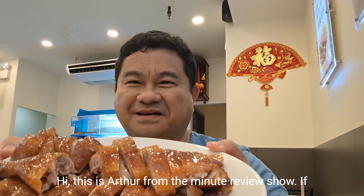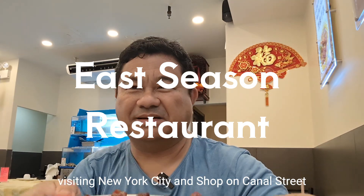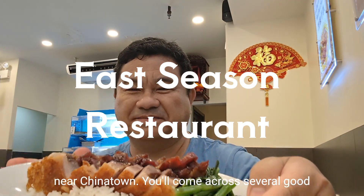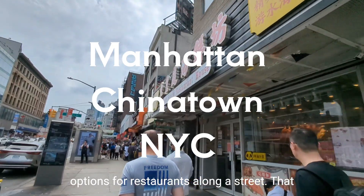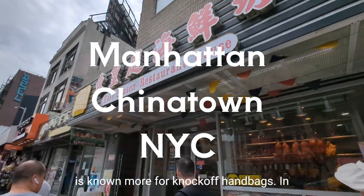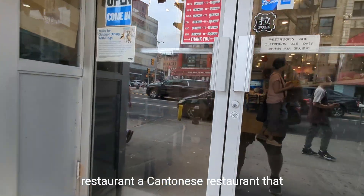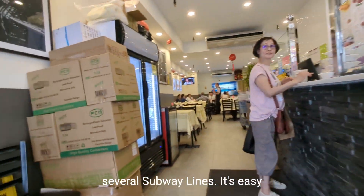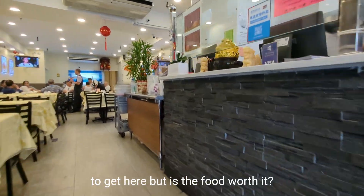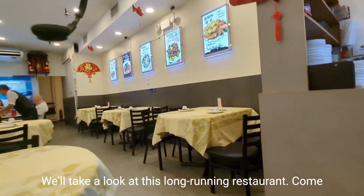Hi, this is Arthur from The Minute Review Show. If you have a minute, I have an opinion. If you're visiting New York City and shop on Canal Street near Chinatown, you'll come across several good options for restaurants along the street. In this video, I'll take you to East Season Restaurant, a Cantonese restaurant that sits right in front of the junction of several subway lines. It's easy to get here, but is the food worth it? We'll take a look at this long-running restaurant. Come join me.